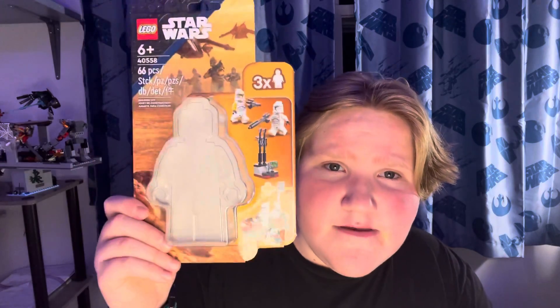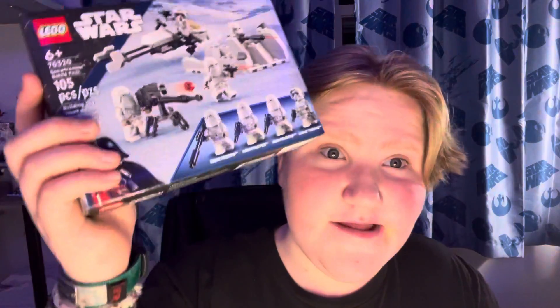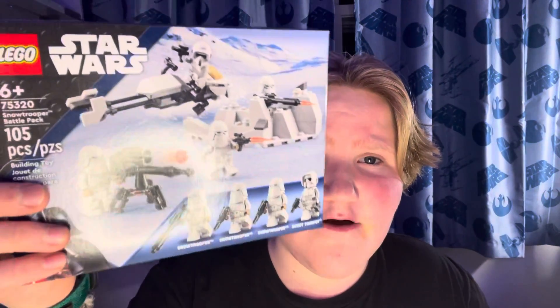I did get one of the clone packs. I've built everything already but figured I'd still show it to you guys. The clone pack is very good — I'm a big fan of it. And then the last set I got was the Snow Trooper battle pack. I really like this set; I love all the builds. The statue is a very cool new build, and the Hoth scale trooper is cool.